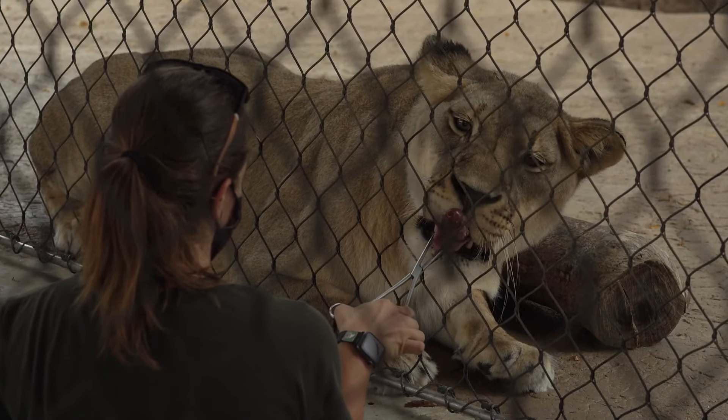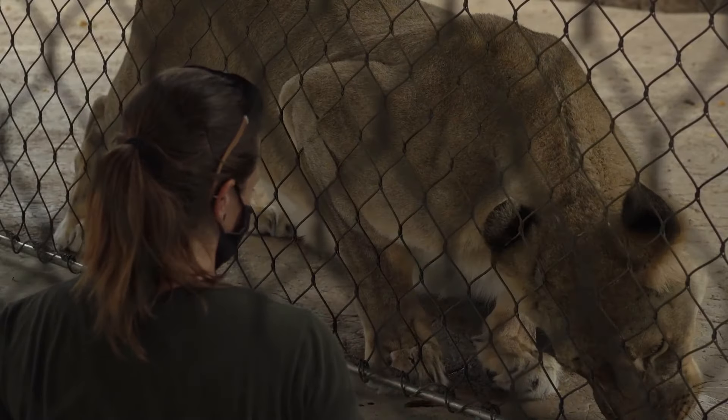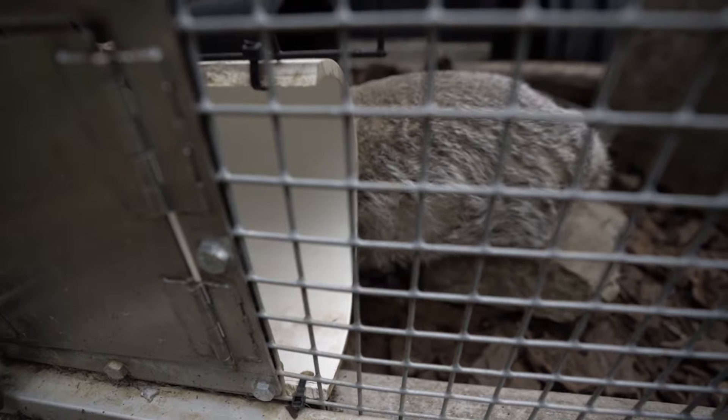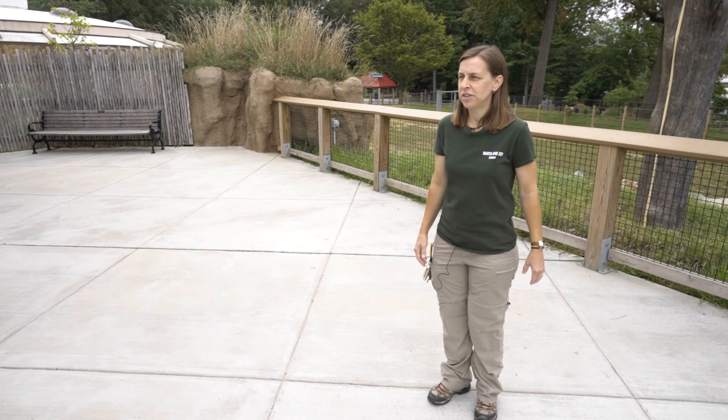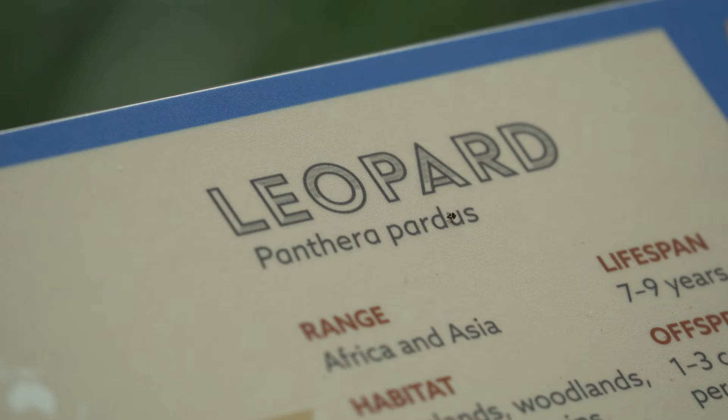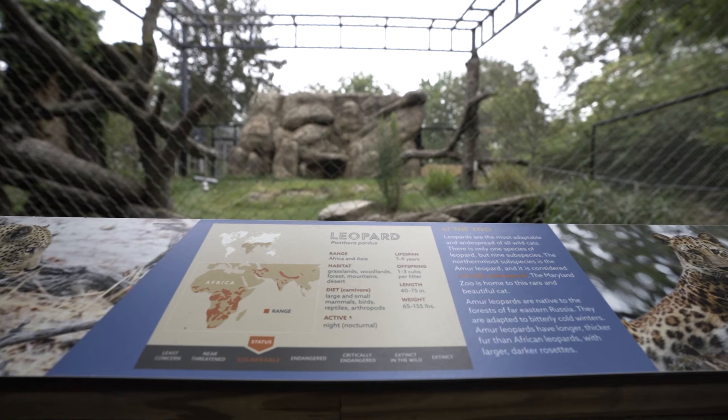We'll be vaccinating the primates, the felids — the cat family — and the mustelids, the weasel family. These are the species we know from natural infection are the most susceptible, so we'll be starting with those. Investigators are still trying to figure out why these groups are more susceptible, and that remains unclear.